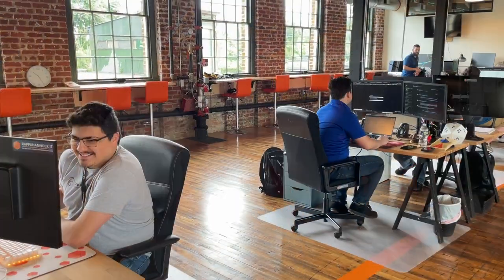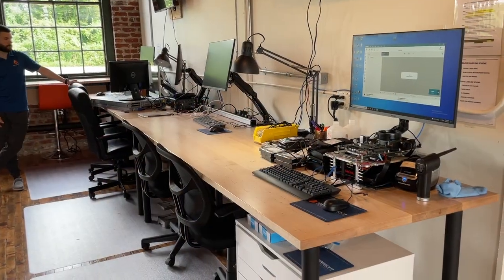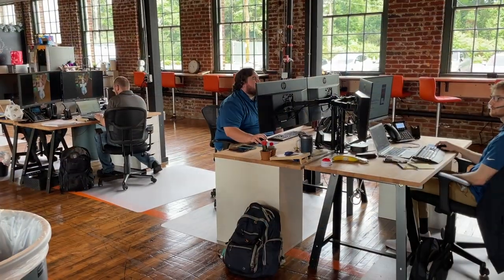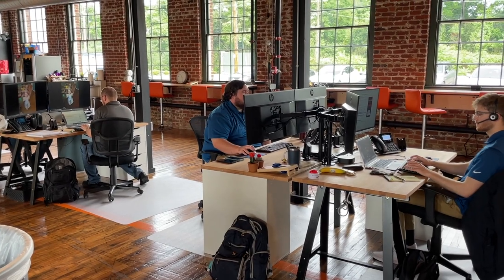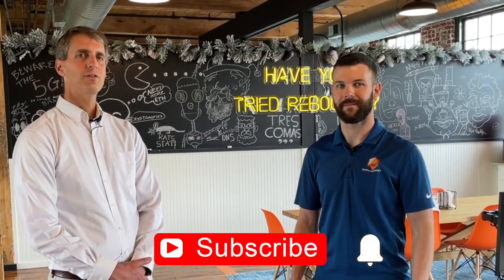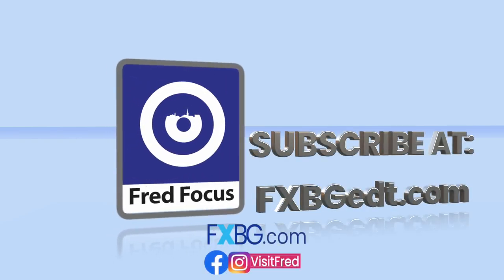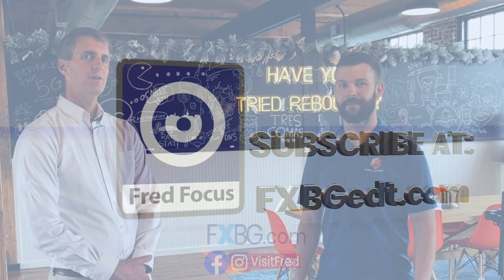It is indeed a really beautiful, modern office space. Congratulations on what you've created here and on your success. Thank you guys for having me. That'll do it for this week's edition — appreciate you watching. Be sure to subscribe to our YouTube channel and our FredFocus newsletter, and visit us on FXVG.com and all of our social media platforms. We'll keep you up to date on all the great things happening in the city of Fredericksburg. See you next week.